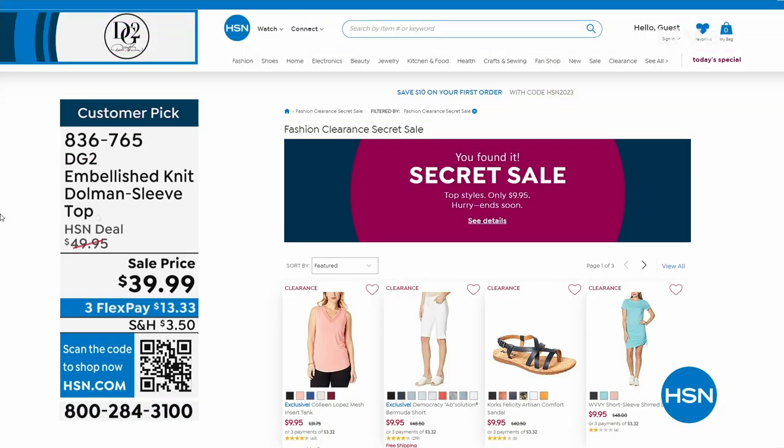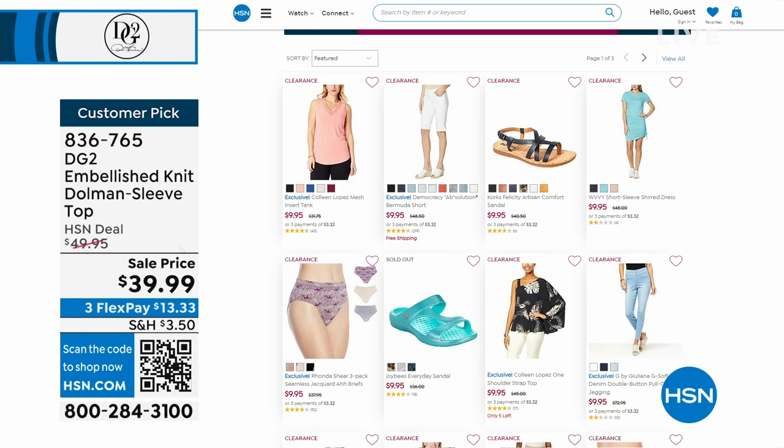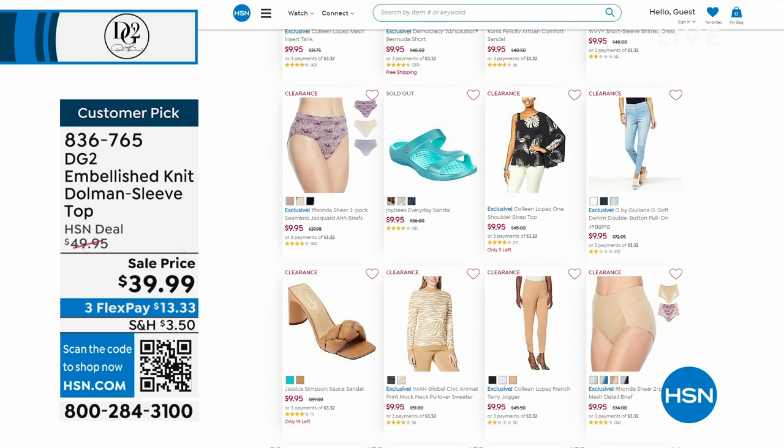You can check out the secret sale on hsn.com — the keyword is fabulous. It's a one-day special and it expires at midnight. We have fashions at $9.95 if you'd like to check that out, and also some shoes as well.